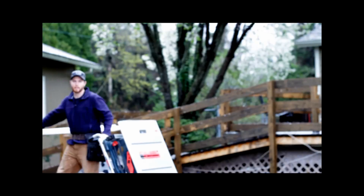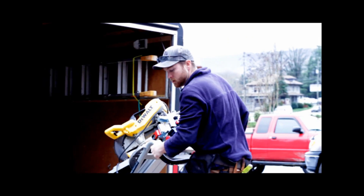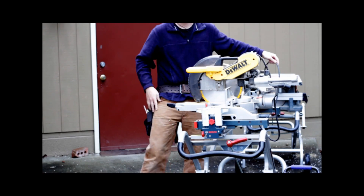We're going to go ahead and pull the saws out of the trailer, get set up, rip down some of these, and get that primed MDF one-by-eights, and start getting some molding put on those walls. Pull the handle down — boom, set up. Now we're ready to cut some trim.